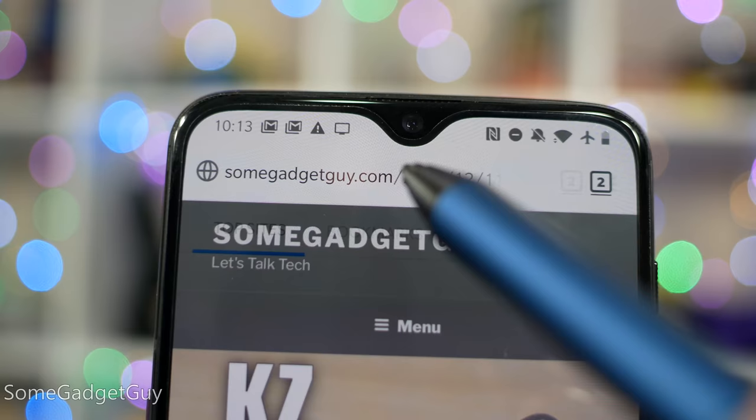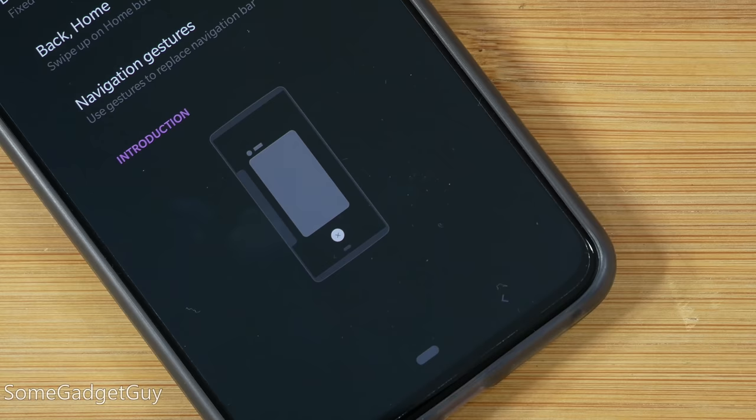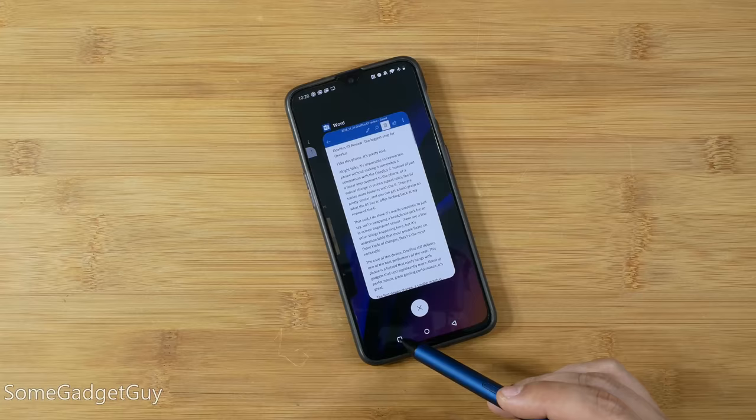OnePlus software is such a happy balance between stock and other manufacturer skins. Little things like a magnifying glass pop-up on the keyboard when you're scrubbing through text. There are several different options for navigation controls and gestures — OnePlus led with some gestures before Android Pie was released, but now we can choose between the Pie pill with home swiping and back button, traditional home, back, and multitasking buttons, or an all-gesture-based system. I still have some issues with tall skinny phones requiring a bottom swipe gesture that has to pull from the chin. Mostly a creature of habit, I tend to stick with traditional navigation buttons — a light tap on a button is still easier than shifting the phone and then swiping.